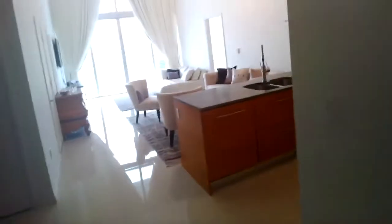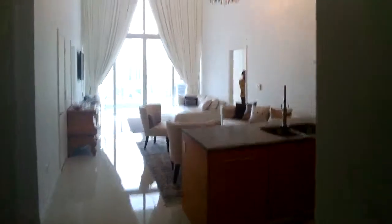Here we are at 2203 at Icon Brickell. This is a two-bedroom plus den, two-bathroom with 16-foot ceilings.